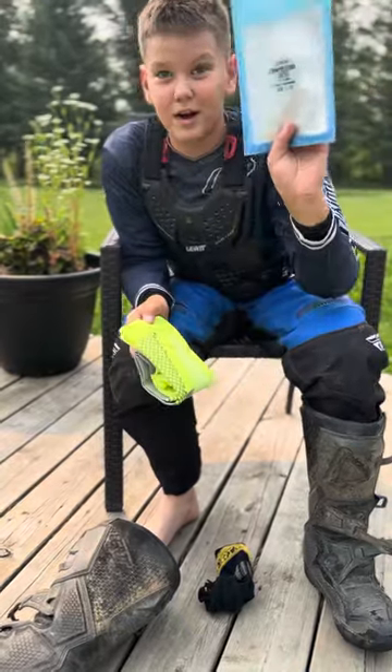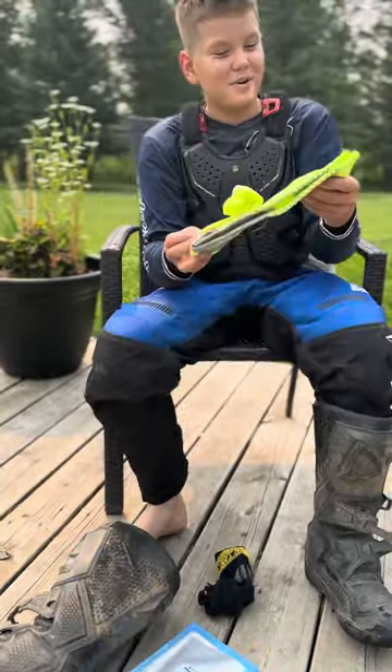What do you got? Compression socks, brand new by Iconic MX.